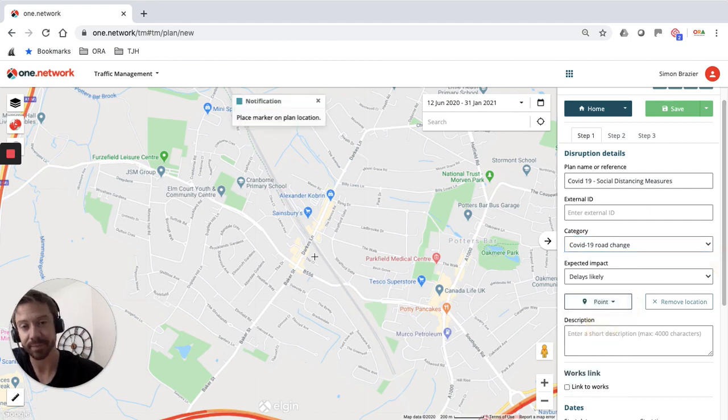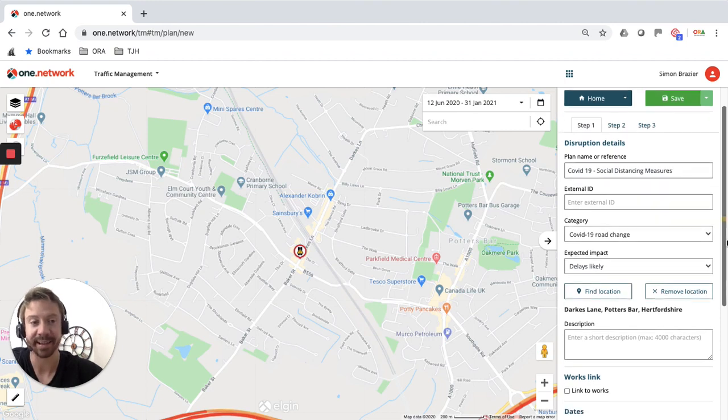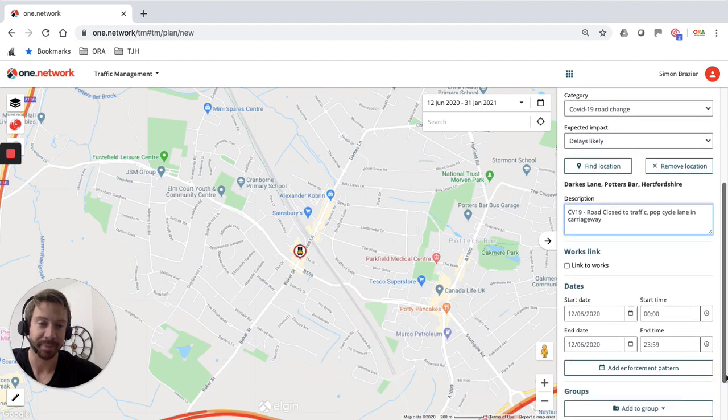I'm going to plot that location as a point and drop it towards the bottom of Darks Lane. It's important when dropping the point of where your testing station or road change is going to be that you consider where you're placing it — we want to make sure that icon is as visible as possible on the map so people know instantly what's happening. Under description, please elaborate on what's happening, as this will be visible to the public: 'COVID-19 road closed to traffic, pop-up cycle lane in carriageway'.